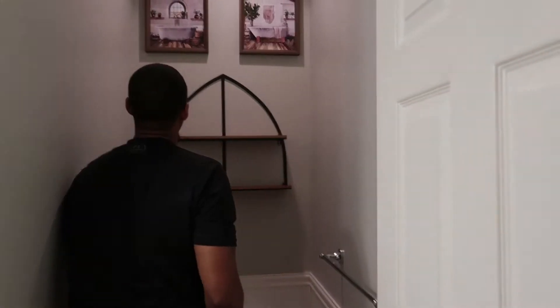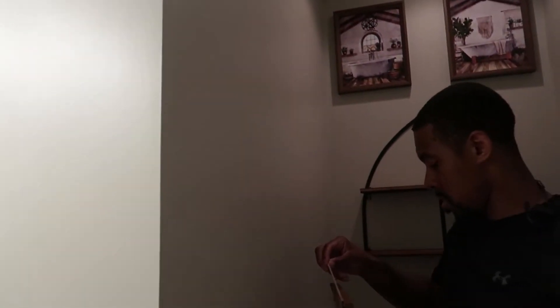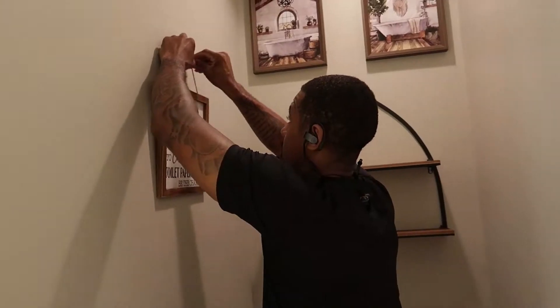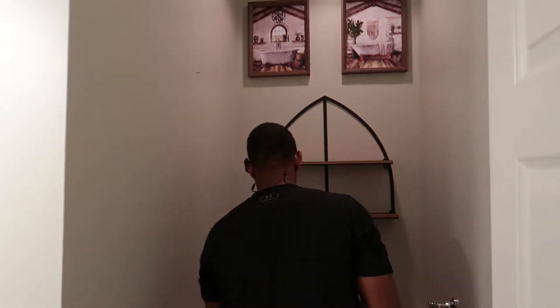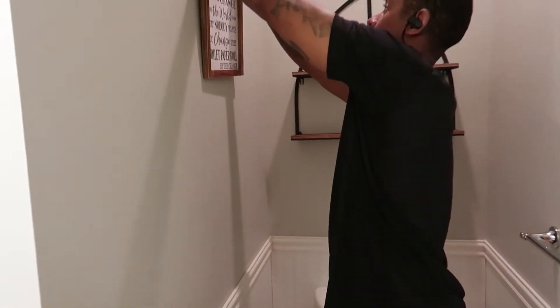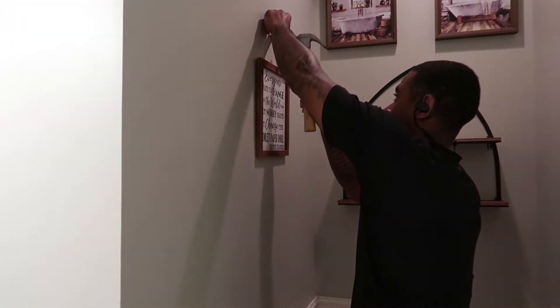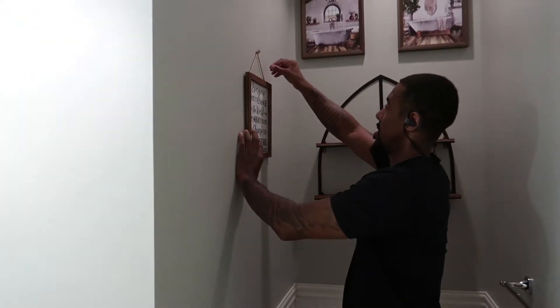I'm going to change this fixture to black so it can match that rustic look over there. That's how it looks so far. For the other picture, I didn't put them on the side because when you come in the bathroom you can't see it from that angle. He's using one of the smaller nails for this one. Is this centered on the wall? Yeah, that's cool, it's not in the way. It's so pretty — I like how they look together. I just can't wait to change the hardware to black.